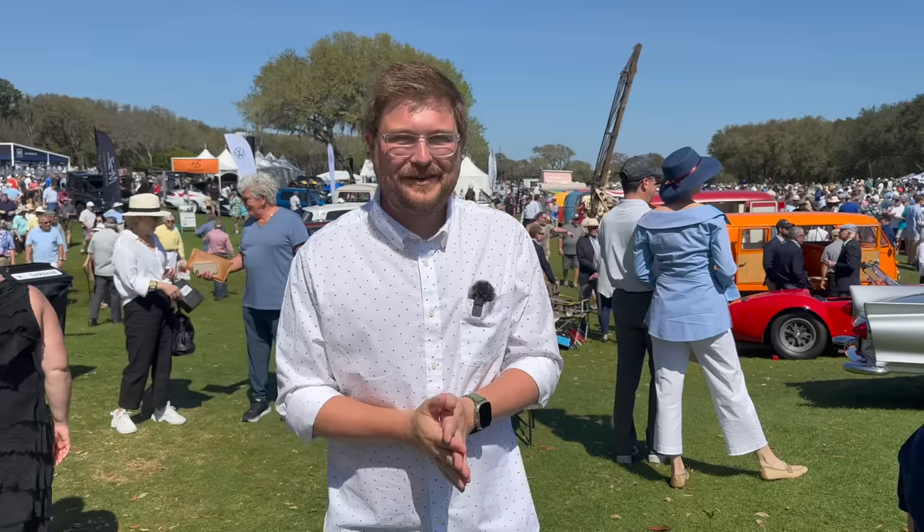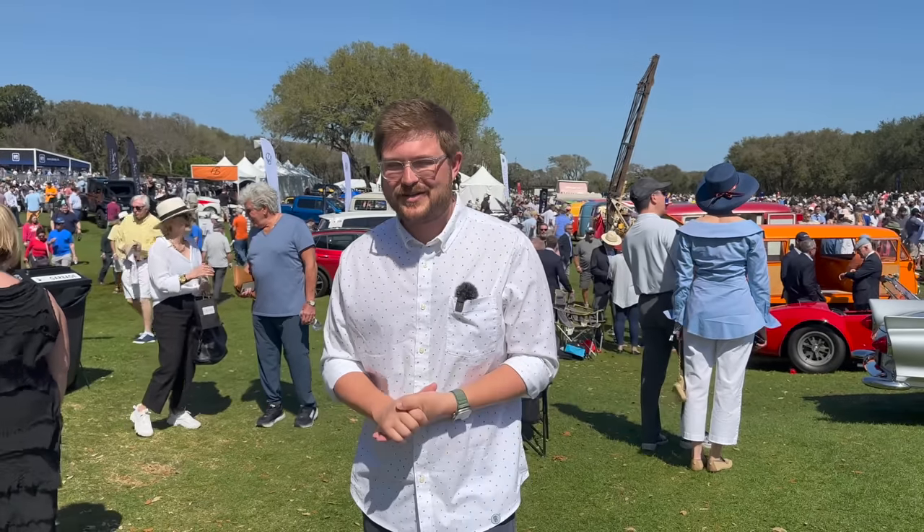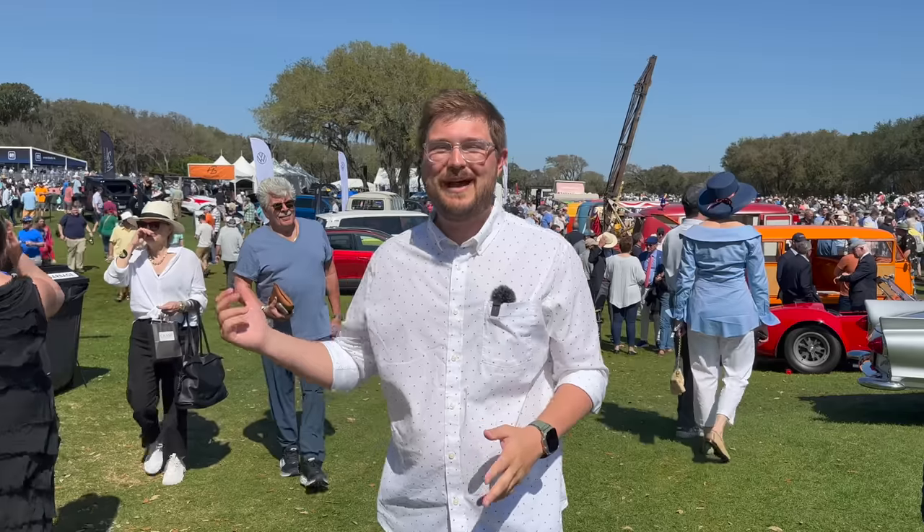Hello and welcome to another Out of Spec Reviews video. You join me at the 2023 Amelia Island Concours d'Elegance. Today is the big show day and we've already had a blast here. Just the other day we were driving around a Volkswagen ID Buzz - a Euro spec one here in Florida - but I wanted to take you all on a tour of the concours on the big day to show you this dichotomy.